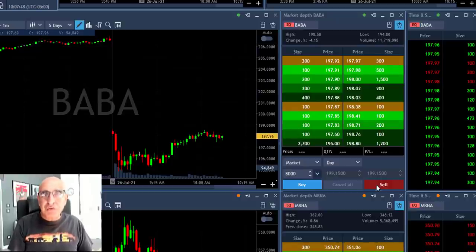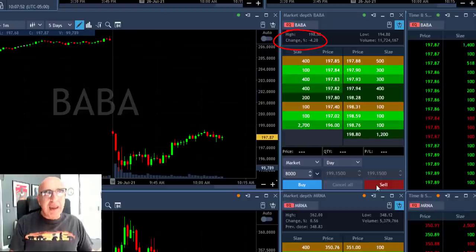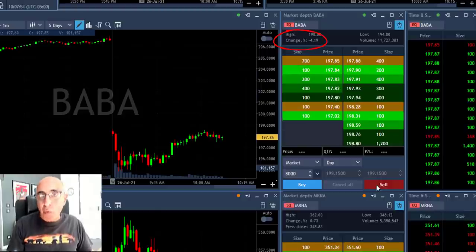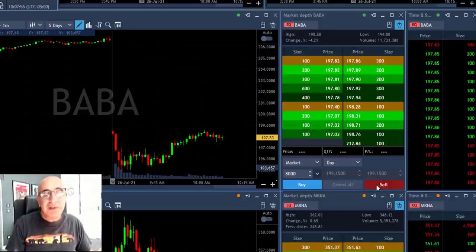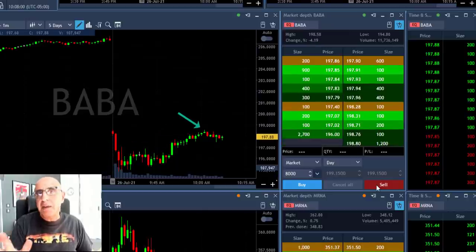Hi traders, a short recap of my trading session today. I'll start with BABA. BABA is down 4%, and if you take a look at the chart — these are one-minute candles — you can see that BABA started by coming down rather strong and then bounced and climbed higher.